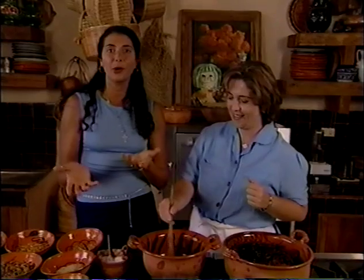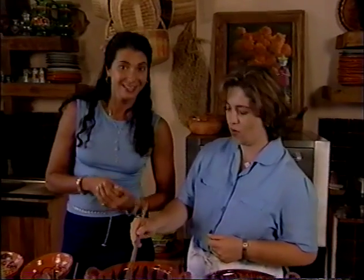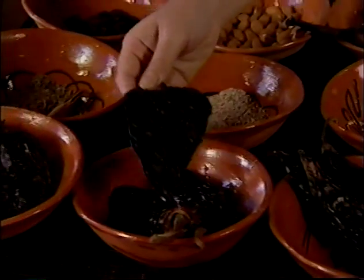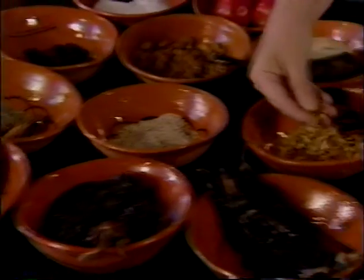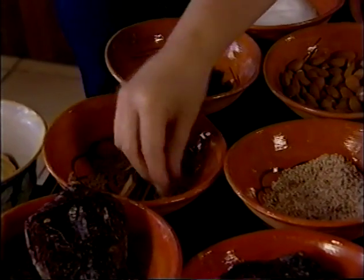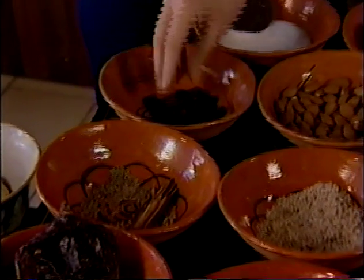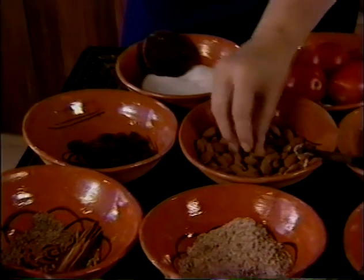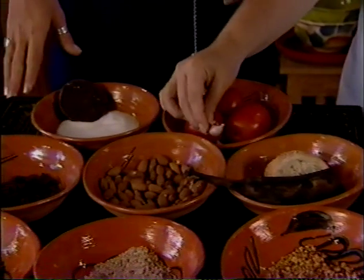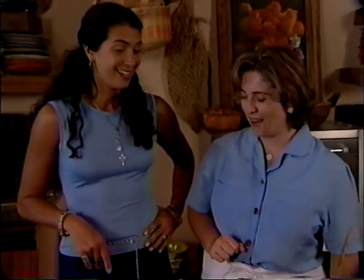Here are the ingredients: first the chiles — we have the pasilla, the mulato, and the ancho — and the seeds from the chiles. Then the sesame seeds, coriander seeds, cinnamon stick, anise, and cloves. Then we have the raisins, the almonds, the plantain, and the bread. And then the tomatoes, the garlic, sugar, and chocolate. This is going to be a delicious tasting sauce.